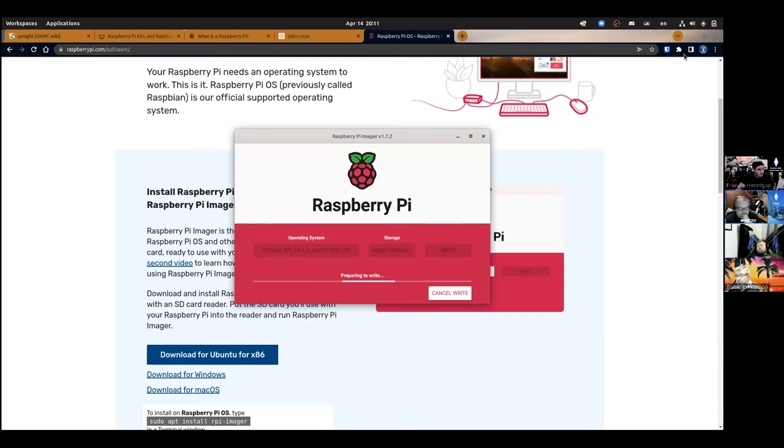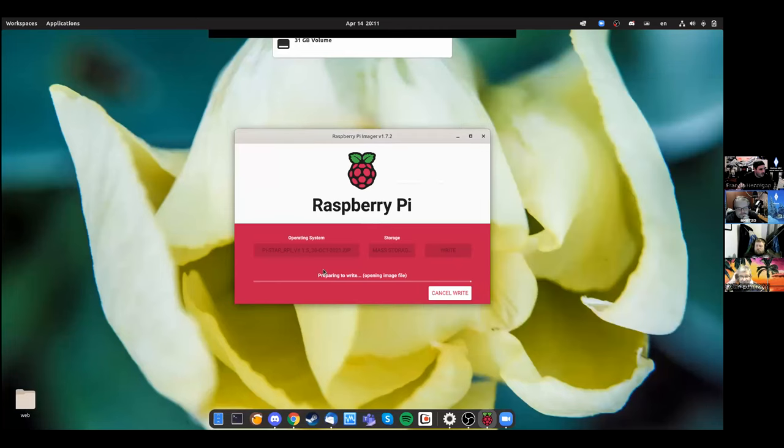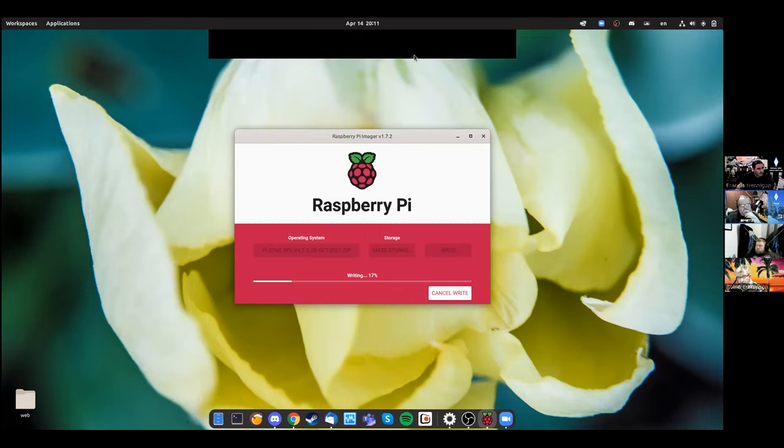There was a brief power issue but it recovered. It's now writing the image and will then verify it. The whole process of writing and verifying takes about 10–15 minutes. Whilst that's running, we'll pass over to Paul.